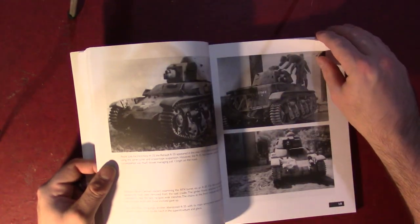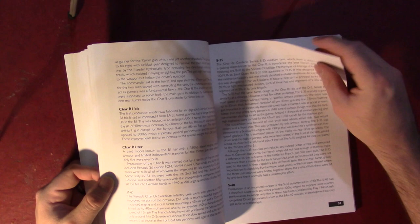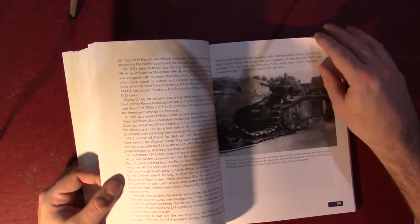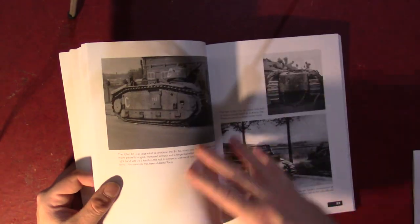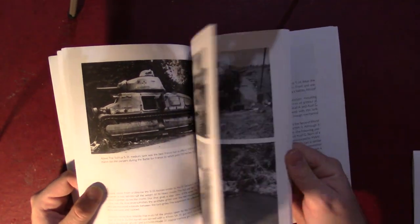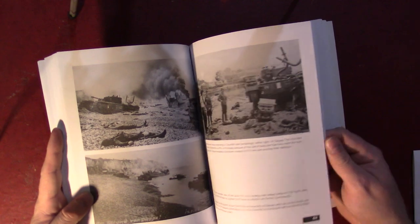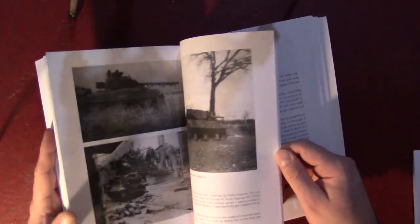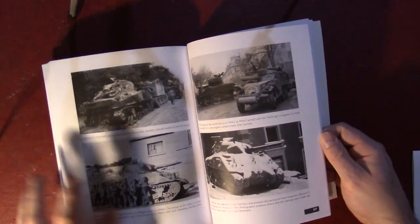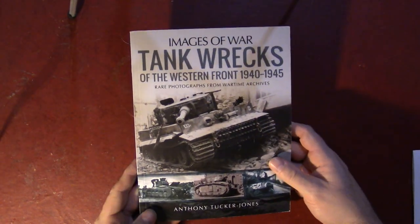Flipping through here — especially because I've been lately looking at a lot of pictures of French tanks, there may be a few I've seen before and some I haven't. That gives you an idea of the layout — nothing too exotic, essentially a photo history. As we get into the Northwest Europe section at the back, this is a photo that's been reproduced several times in books. So when it says 'rare photographs' at the front, I'll take that with a little grain of salt.